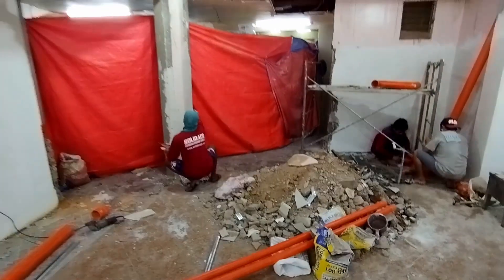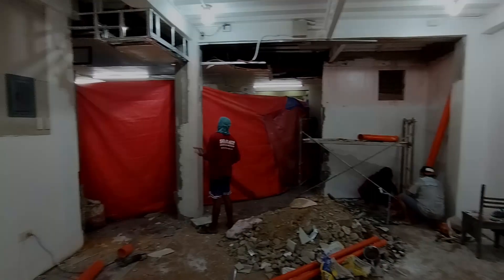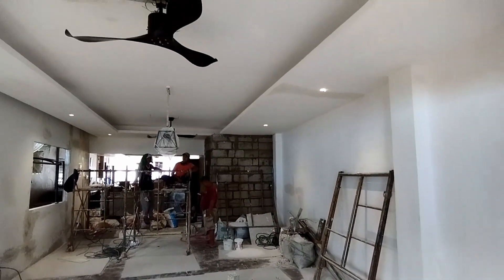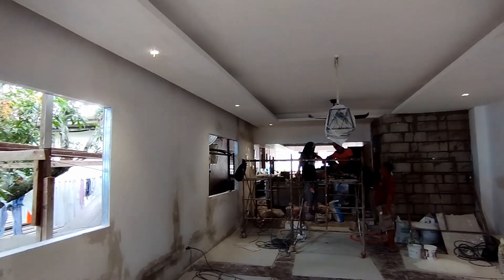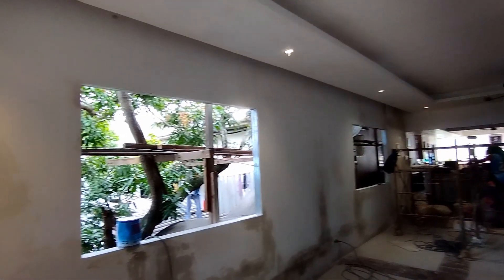So yan, nabakbak na nila totally yung partition wall. Tapos ito naman sa second floor — naka-install na yung dalawang ceiling fans natin and yung drop light sa dining area, almost done na sya.